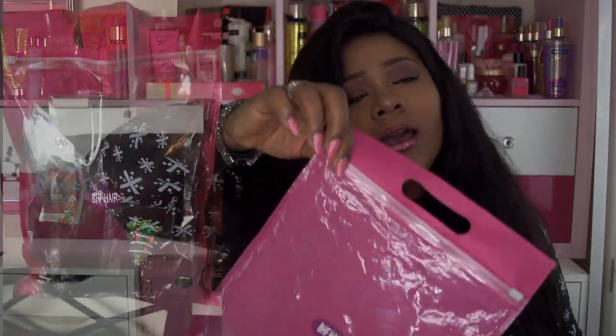Especially the closure — it's amazing. It doesn't state that the closure is pre-plucked, but it feels so natural. It's one of the most natural frontals I've ever had without me having to do the work.